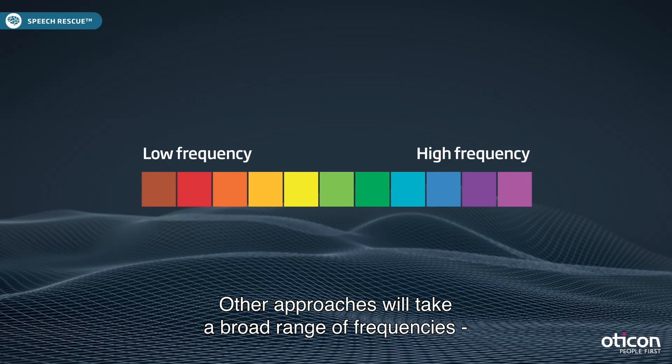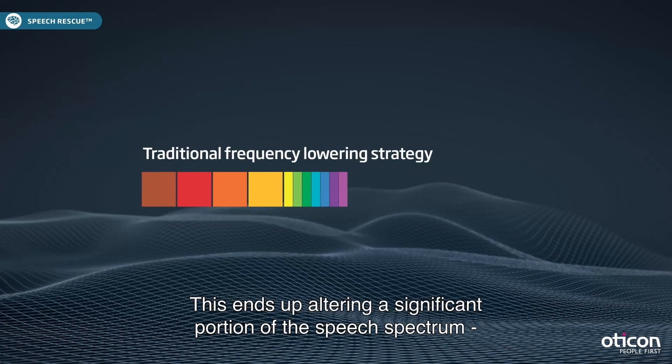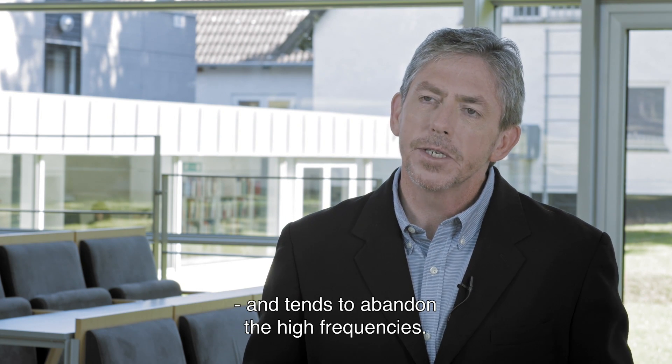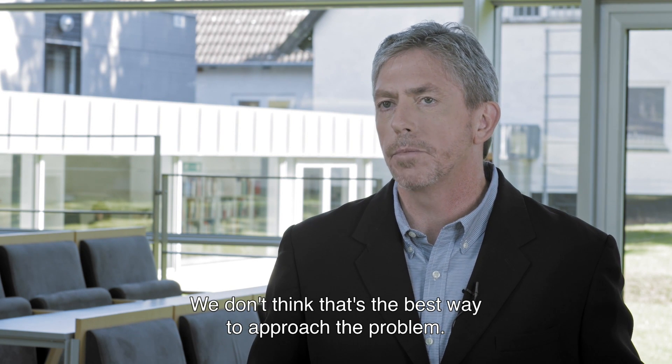Other approaches in the market will take a broad range of frequencies and squeeze them down into the mids. This ends up altering a significant portion of the speech spectrum. In addition, these approaches tend to abandon the high frequencies, and we don't think that that's the best way to approach the problem.